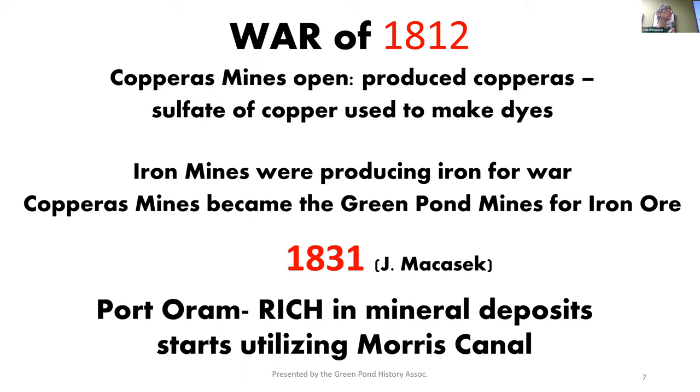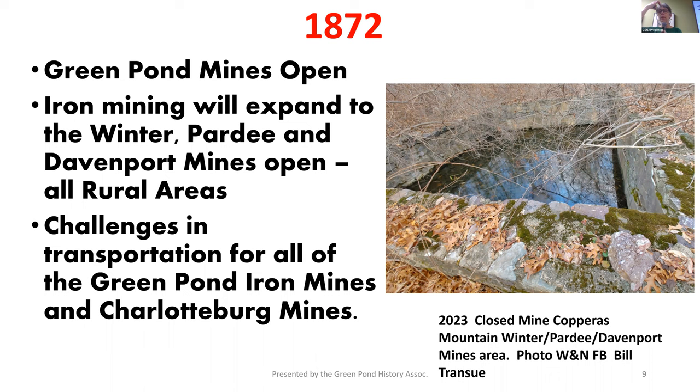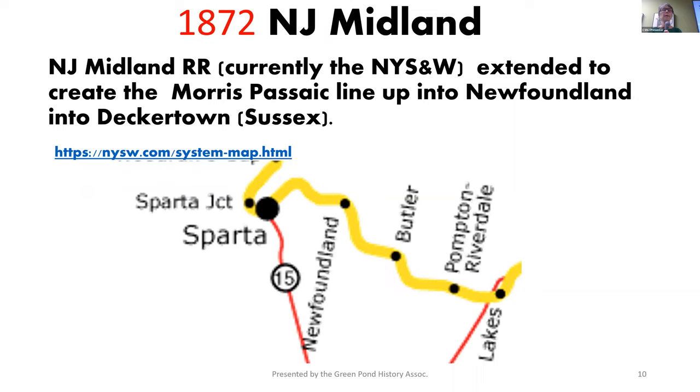Where is Port Orem today? Wharton was Port Orem, and that was named after Mr. Orem, who got thrown out and Wharton came in instead. They were a huge utilizer of the Morris Canal. Port Orem started with a small iron mine and eventually had three blast furnaces. The Green Pond Mines open — they are in the Copperas Mountain. The Winter, Pardee, and Davenport mines also open, exceptionally close to each other, all in the base of Copperas Mountain. And they still can't get their product out of there in any efficient way.